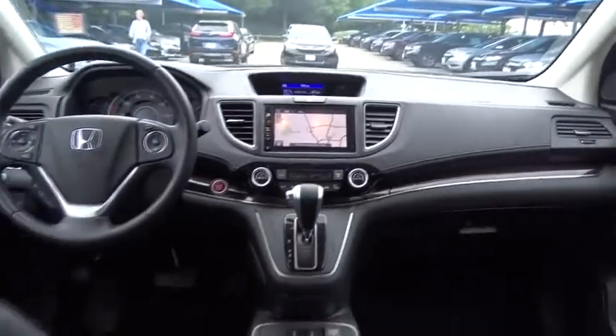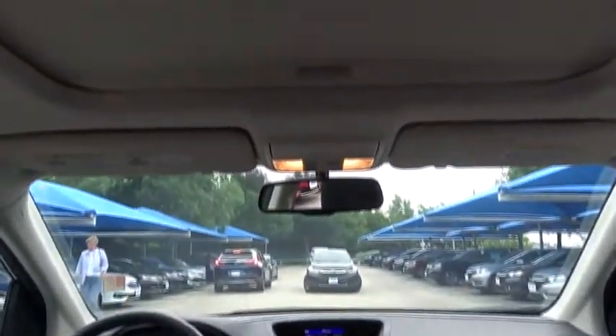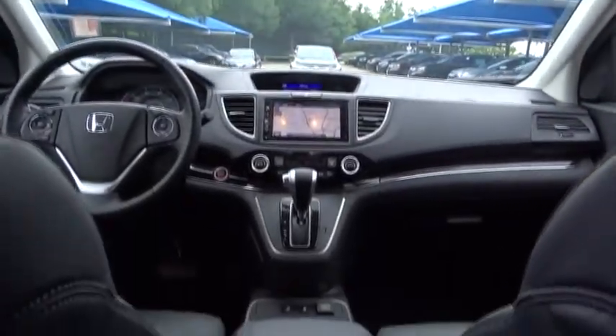Steering wheel audio controls, leather-wrapped steering wheel, Bluetooth, adjustable steering wheel, power steering, cruise control, four-wheel disc brakes, aluminum wheels, keyless start, floor mats, auto-dimming rear-view mirror, rear defrost, and AM-FM stereo radio.